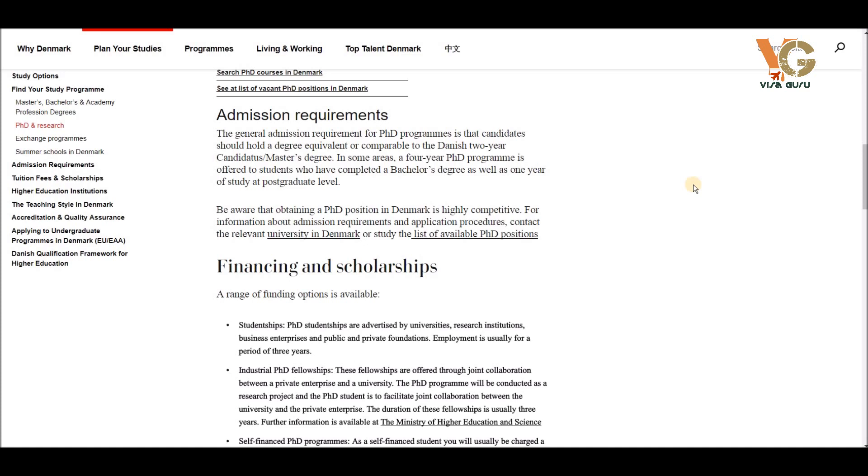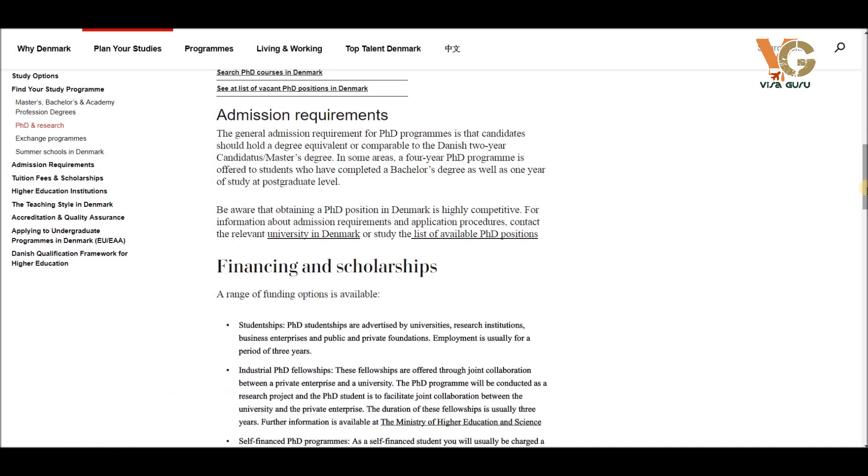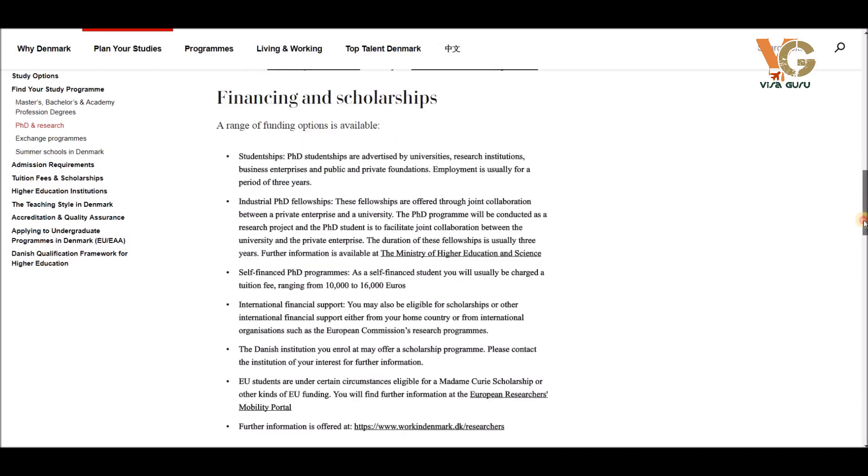You can start applying for both levels combined. Keep in mind that it's not only in Denmark — all over the world, in Germany, the USA, Canada, and Denmark, PhD positions are very competitive. So you need to be well prepared. Financing and scholarship information is also available on the website.